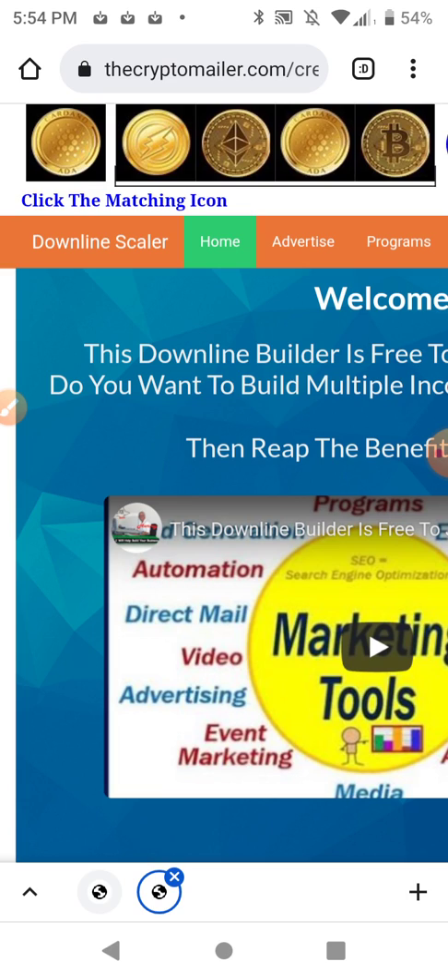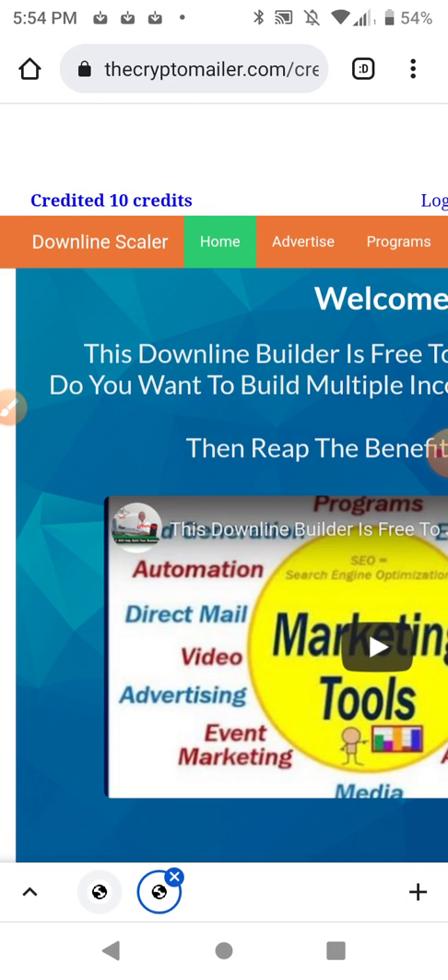With gold membership I can email the entire list — everybody on the list — once a day. I can actually do it every 12 hours because I'm grandfathered in, but if you're new it's just once a day. If the list gets bigger they're going to charge more for it.